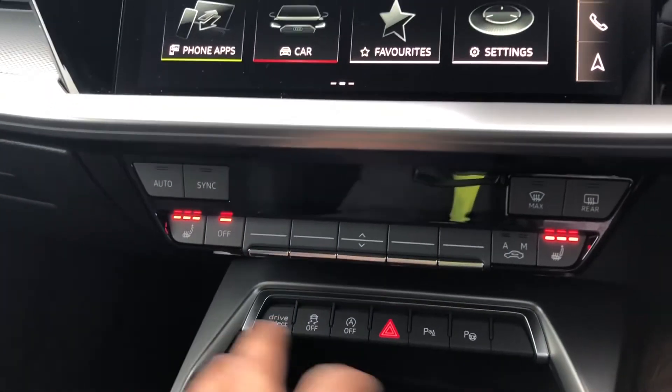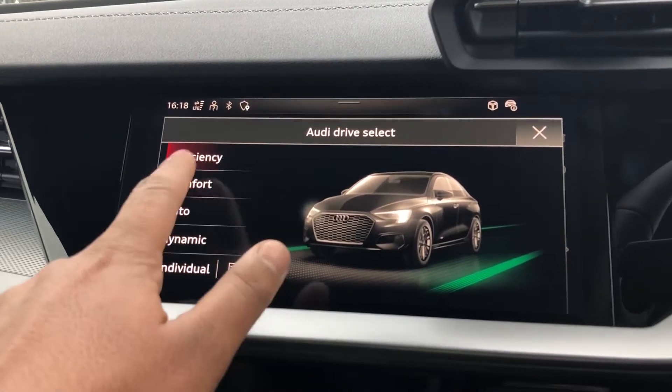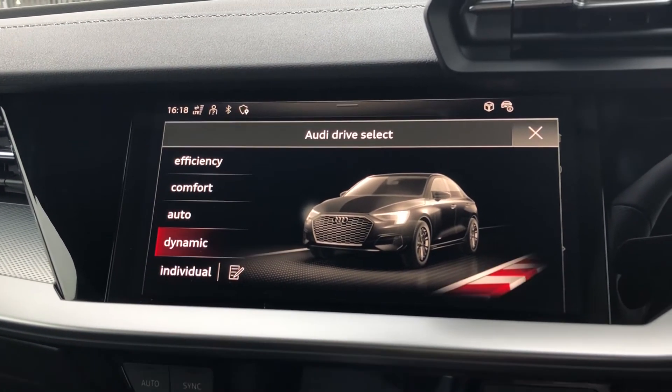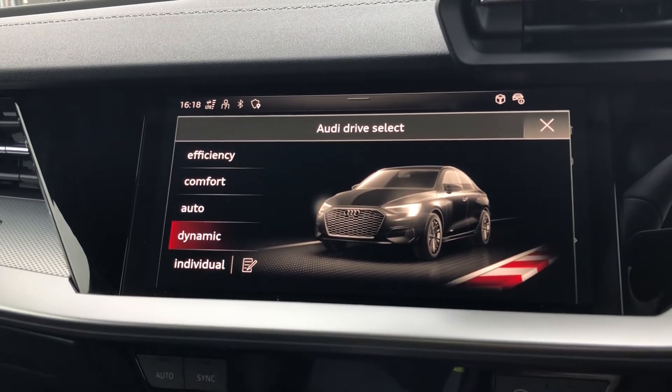As standard, there's Drive Select, which allows you to alter the driving dynamics by choosing one of the pre-configured modes. As you can see, there's a few modes to choose from, with individual allowing you to customise your options. Our personal favourite is Dynamic, as it's the most driver-focused.